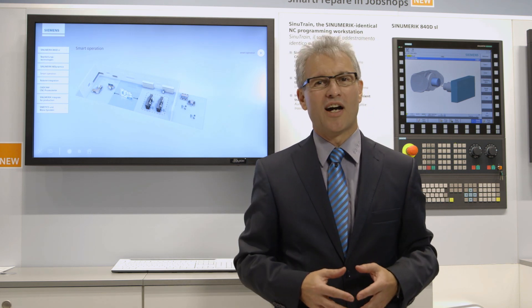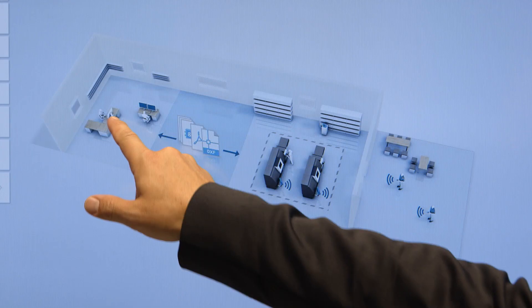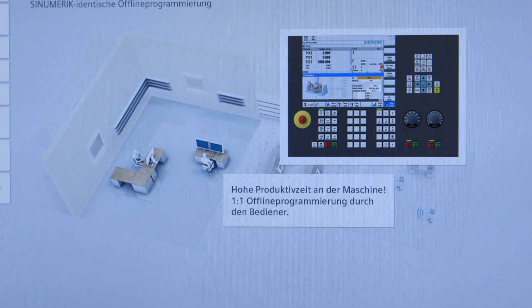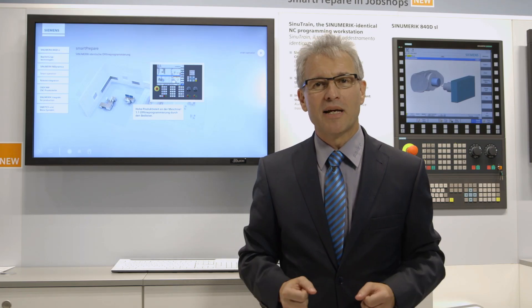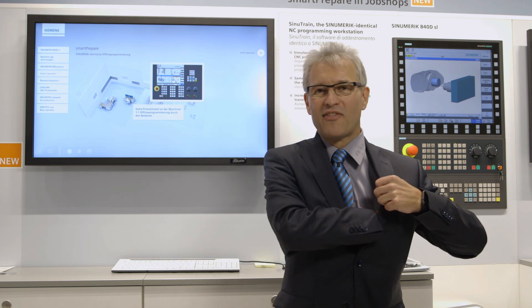Especially small and medium sized enterprises require solutions without large IT efforts, which Siemens offers for example with SmartPrepare — a preparatory PC workflow that can be handled by an operator. And with SmartMobile, I can always see what's going on in the production.